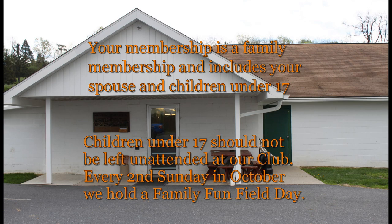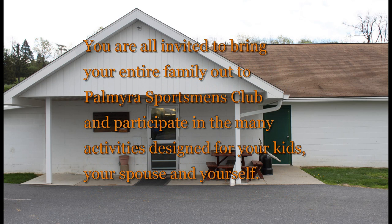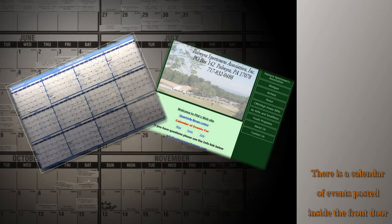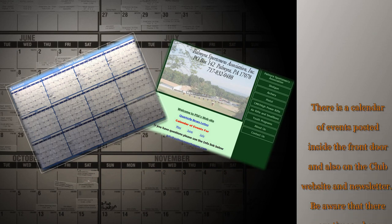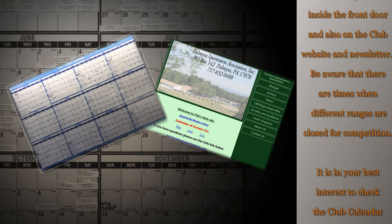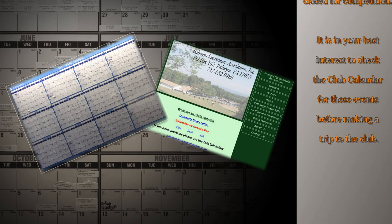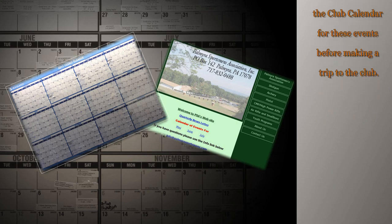Every second Sunday in October, we hold a family fun field day. You're all invited to bring your entire family out to the Palmyra Sportsman's Club and participate in the many activities designed for your kids, your spouse, and yourself. There is a calendar of events posted inside the front door and also on the club website and newsletter. Be aware that there are times when different ranges are closed for competition, so it is in your best interest to check the club calendar before making a trip to the club.